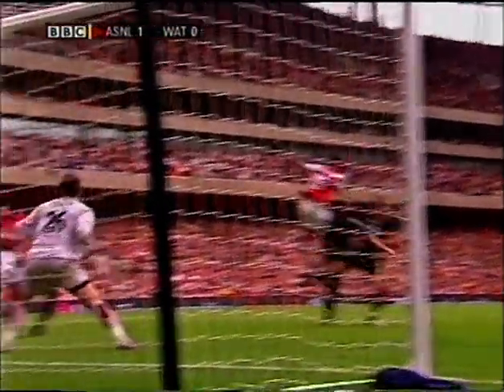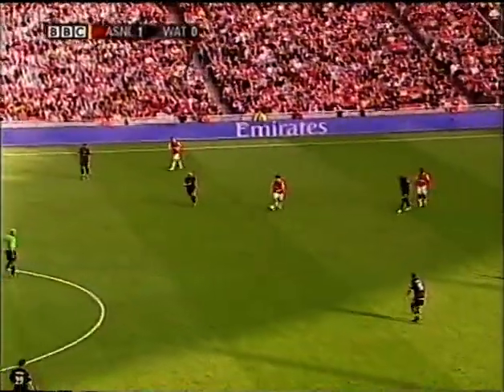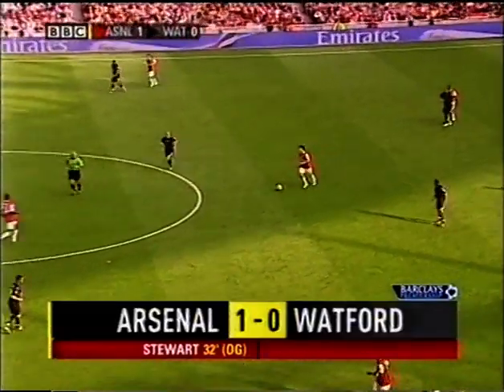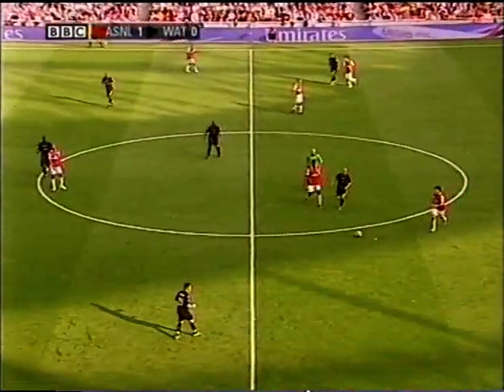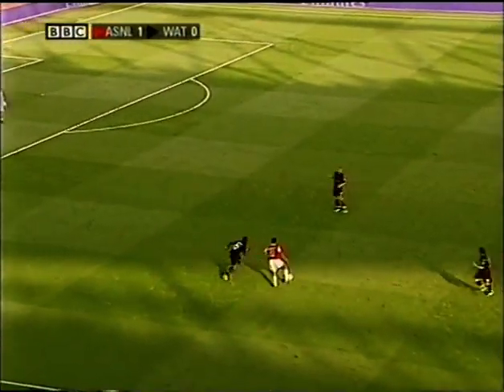Did it hit the shoulder of Jordan Stewart? Adebayor certainly wins the header, and it's the defender - isn't it? It must be Jordan Stewart. There's been moments to savour for Arsenal in this first half, but they've certainly not made the game safe as yet at just 1-0.